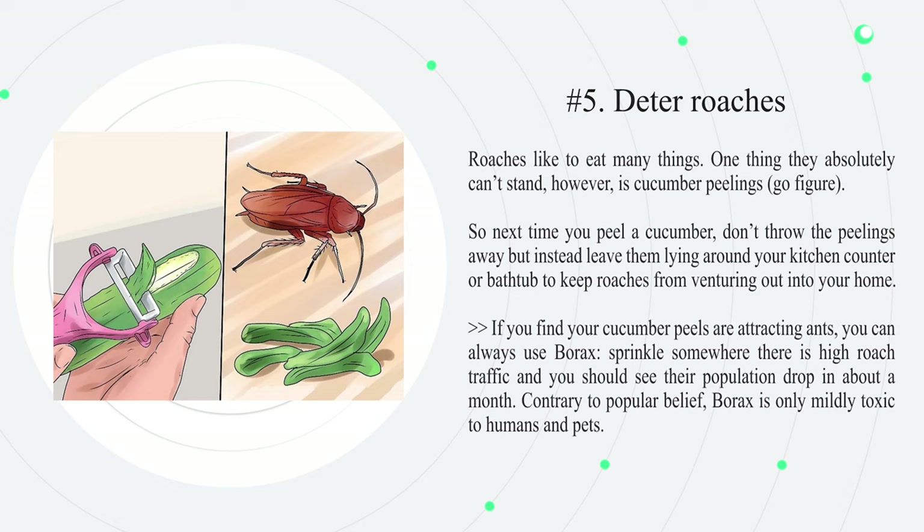Number five: deter roaches. Roaches like to eat many things, but one thing they absolutely can't stand is cucumber peelings. So next time you peel a cucumber, don't throw the peelings away — instead leave them lying around your kitchen counter or bathtub to keep roaches from venturing out. If you find your cucumber peels are attracting ants, you can use borax: sprinkle it somewhere there is high roach traffic and you should see their population drop in about a month. Contrary to popular belief, borax is only mildly toxic to humans and pets.